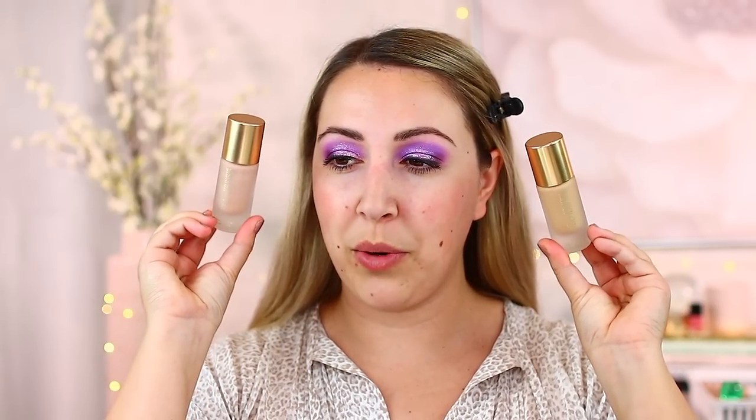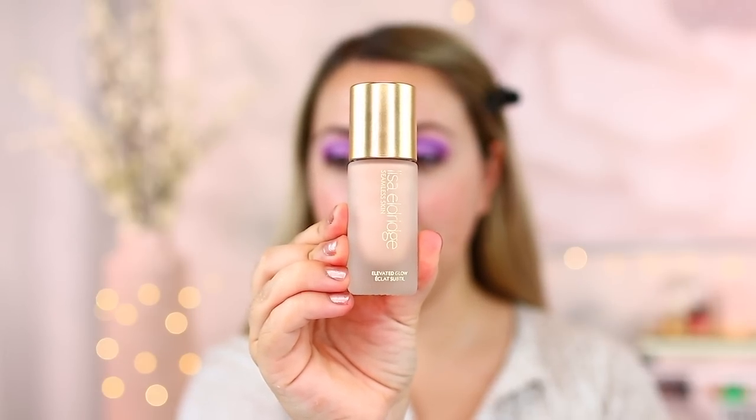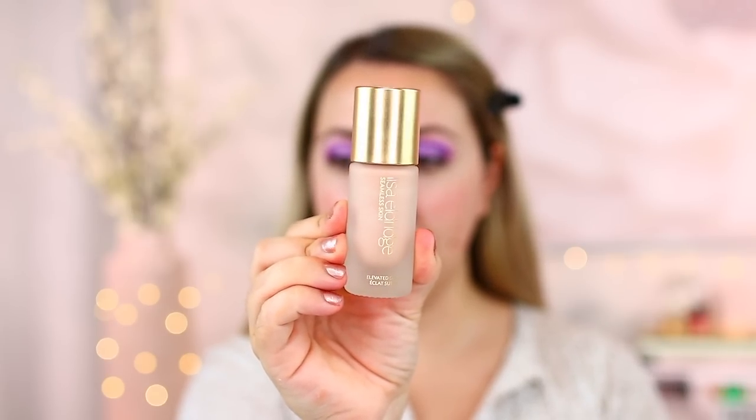Looking at the new products, I'm super excited to test out the Lisa Eldridge Seamless Skin primers. I picked up two shades — Cosmic Rose and Crystal Nebula. One definitely has more of a golden aspect and the other is a little bit more pearl. I'm going to swatch both of them. This is beautiful — very luxe, with a heavy frosted glass base and a golden cap. The golden cap is very similar finish-wise to her lipstick packaging.